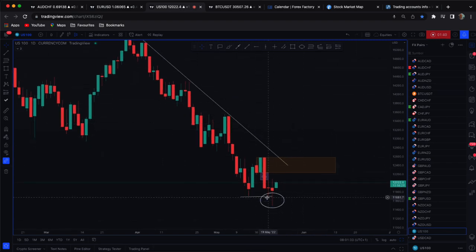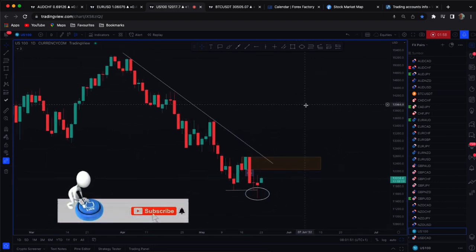Especially after we see this setup here — this double bottom with a wick down. The market has definitely tapped into liquidity here and we can see we've now got a bullish candle.